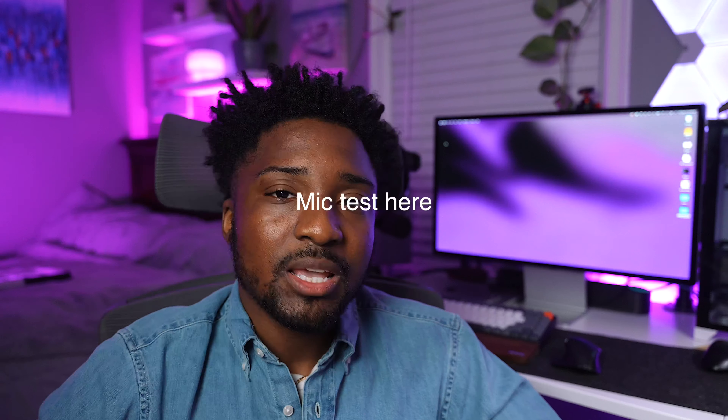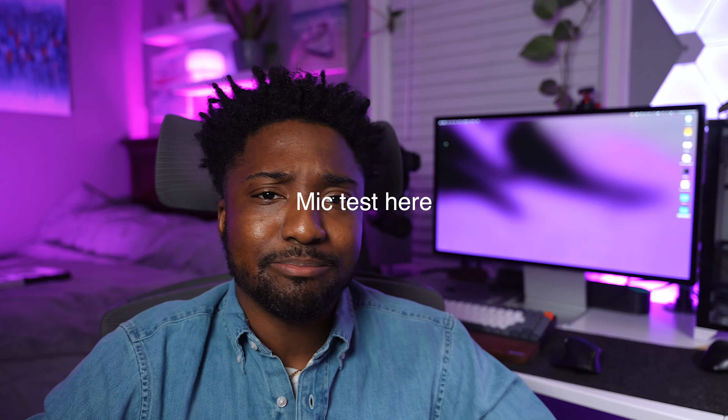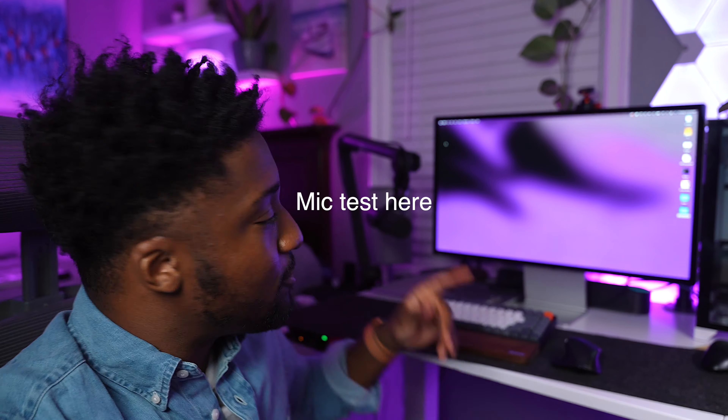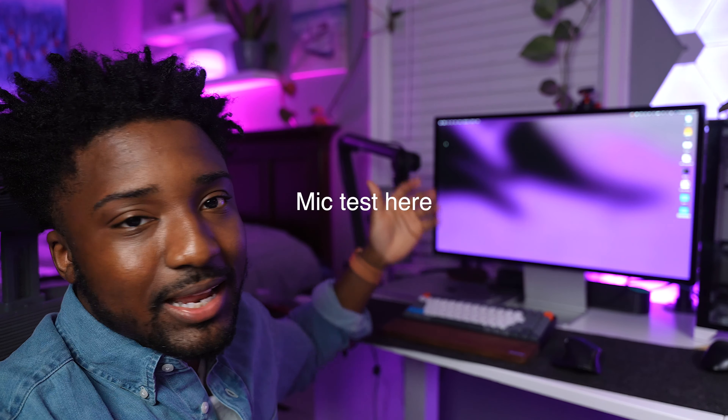Even the iMacs — even the M1 iMac, or I even have the iMac Pro — they don't sound this good. This is the best sounding monitor I've ever heard in my life. The microphone quality is solid, but nothing is touching my SM7B, which is an XLR mic. It pales in comparison. This is a microphone test and video test of the Apple Studio Display.